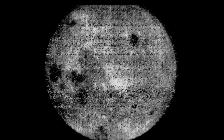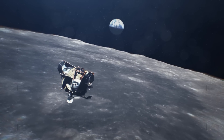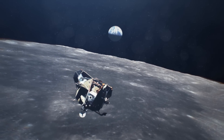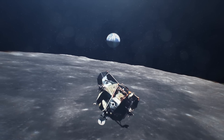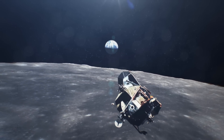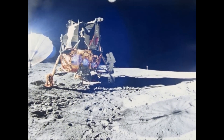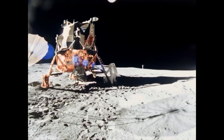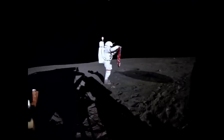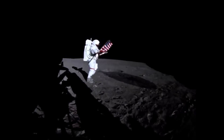One of the most persistent theories is that the far side of the Moon harbors evidence of extraterrestrial life or even alien bases. This theory gained traction in part due to the lack of detailed imagery of this lunar region until the latter part of the 20th century, allowing imagination to fill in the gaps in knowledge. Some conspiracy theorists argue that structures visible in photographs from lunar missions are artificial, perhaps remnants of an ancient alien civilization.